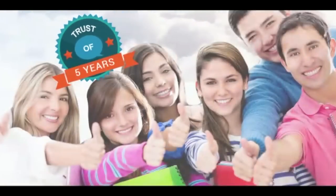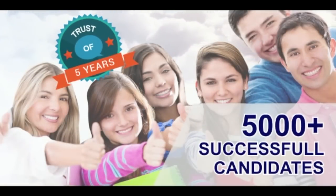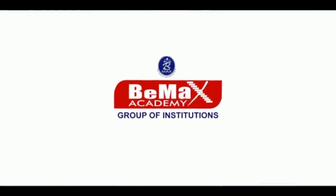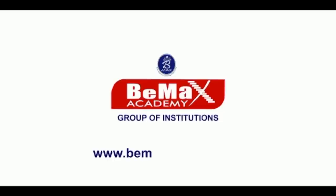At BMACS, we teach students how to write different essays purely based on these criteria. Thank you for watching this video. Please like, share, and subscribe to our YouTube channel. Five years of trustworthy service, over 5,000 successful candidates — BMACS group of institutions. For more details, log on to www.bmaxacademy.com.